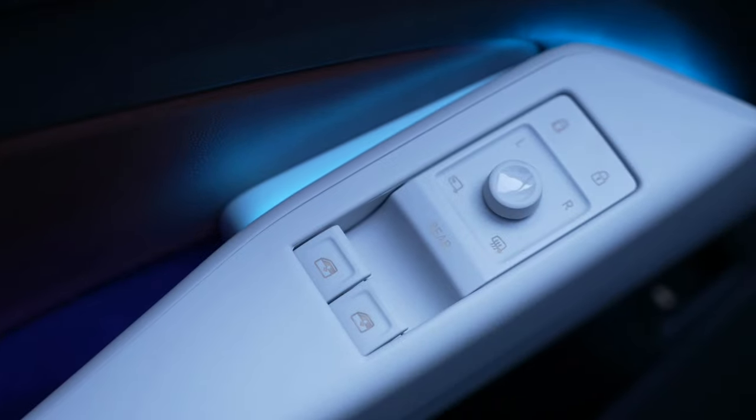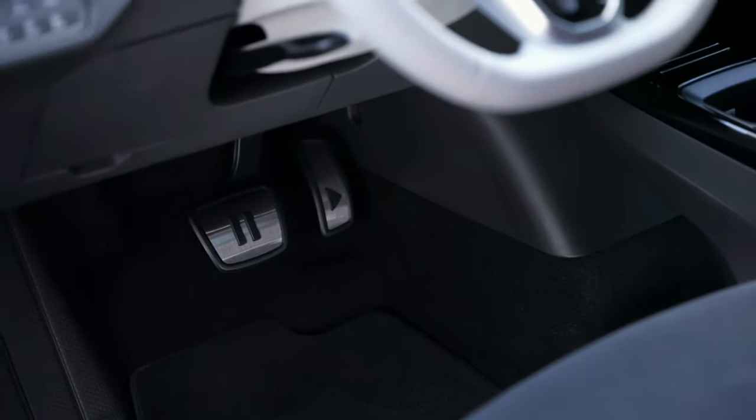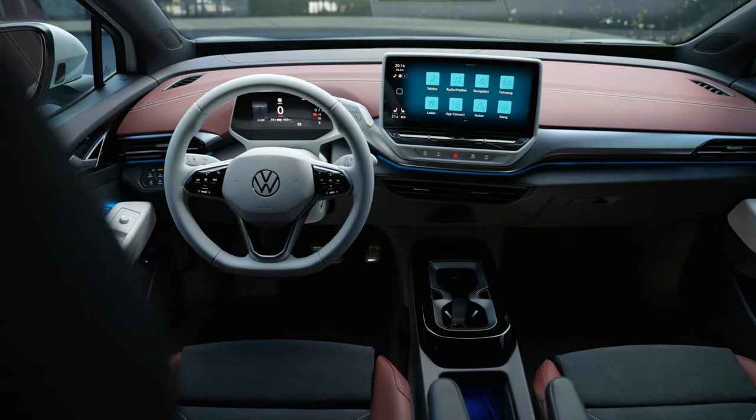The VW ID.5 and ID.5 GTX will launch in Europe in early 2022, but the automaker said nothing of a US or Canada debut as of yet. However, I do expect it should follow and show up on our shores either in late 2022 or probably into 2023 — stay tuned for that.